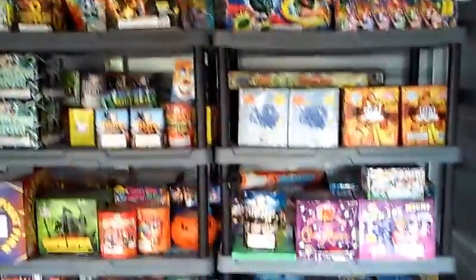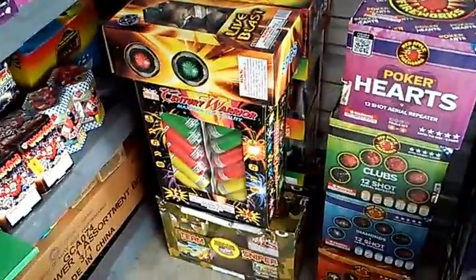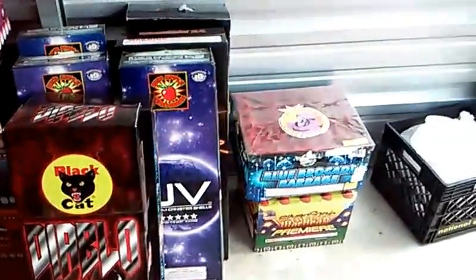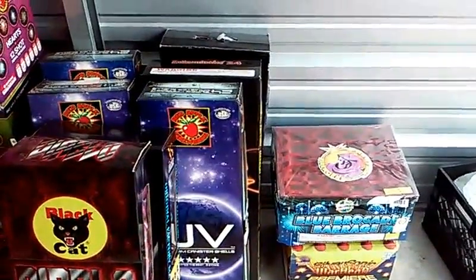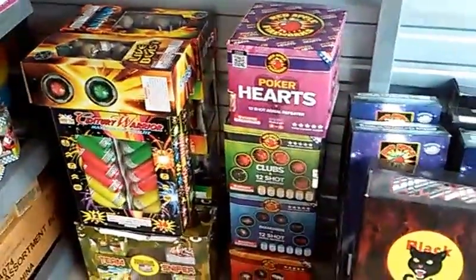I'm just gonna show y'all everything, then I'll tell you what's new — the triples, the quads. Here's what's new: I got blue brocade barrage and silver sonic warhead from Phantom.